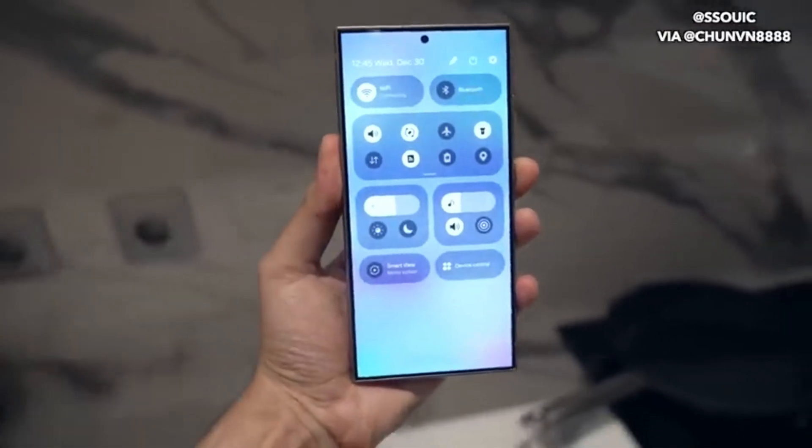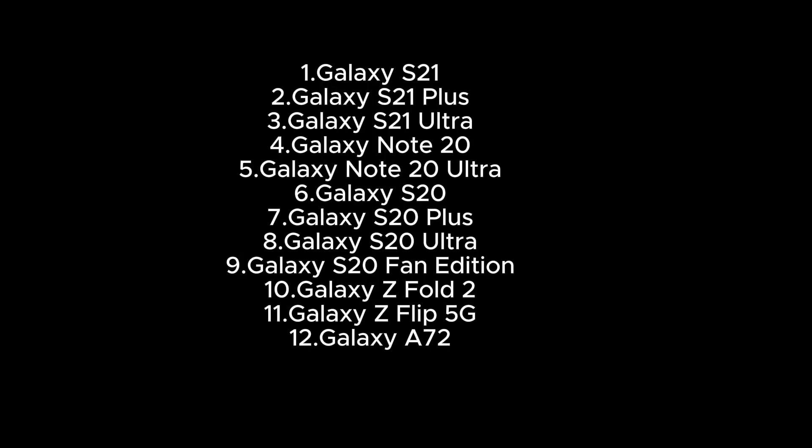1. Galaxy S21. 2. Galaxy S21 Plus. 3. Galaxy S21 Ultra. 4. Galaxy Note 20. 5. Galaxy Note 20 Ultra. 6. Galaxy S20. 7. Galaxy S20 Plus. 8. Galaxy S20 Ultra. 9. Galaxy S20 Fan Edition. 10. Galaxy Z Fold 2. 11. Galaxy Z Flip 5G. 12. Galaxy S7 FE.